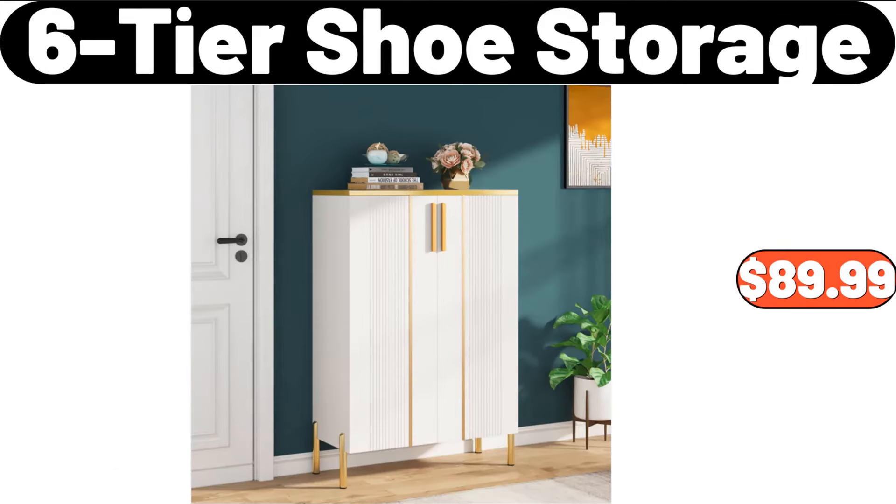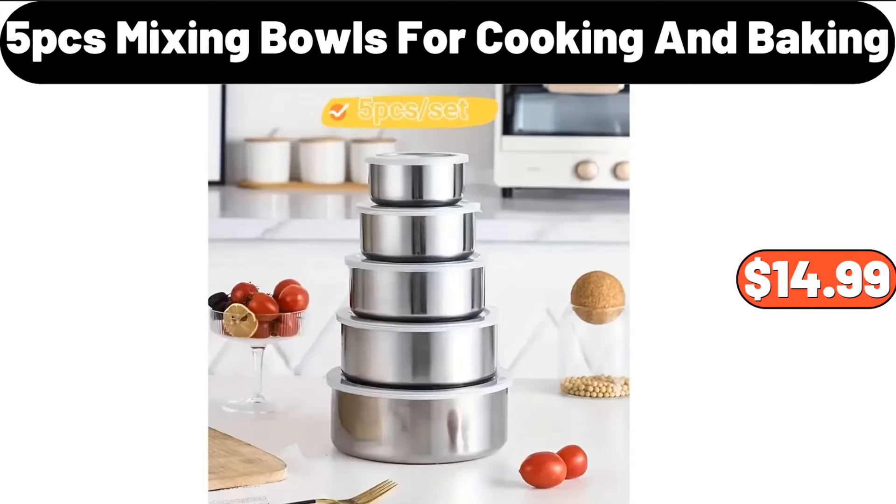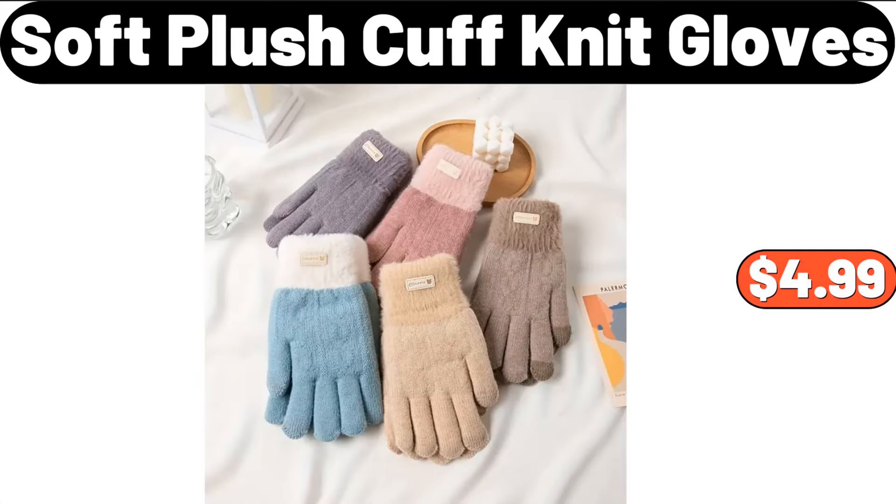Six-Tier Shoe Storage, $89.99. 5-PCS Mixing Bowls for Cooking and Baking, $14.99. Soft Plush Cuff Knit Gloves, $4.99.